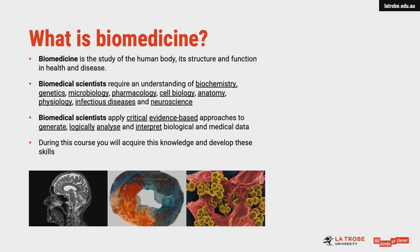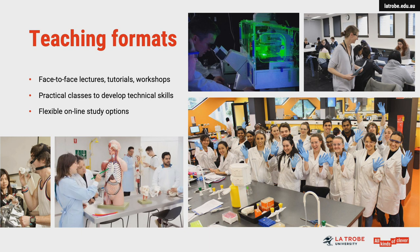The course will help you to refine your critical thinking and analytical skills, which will be essential for a career in any area related to biomedicine, but are also important attributes for other careers and for life in general.